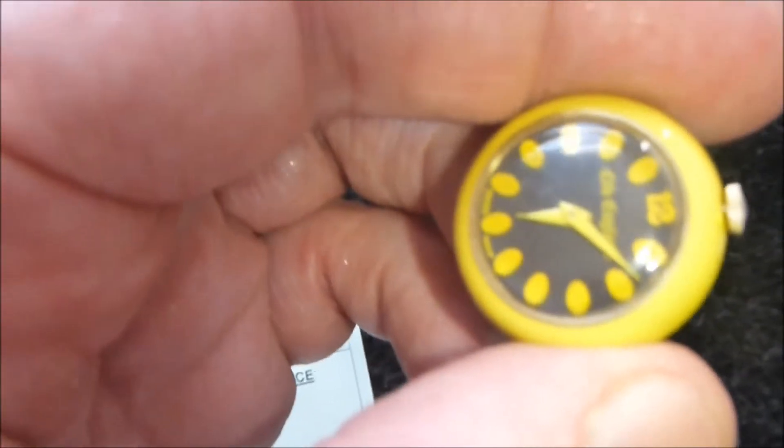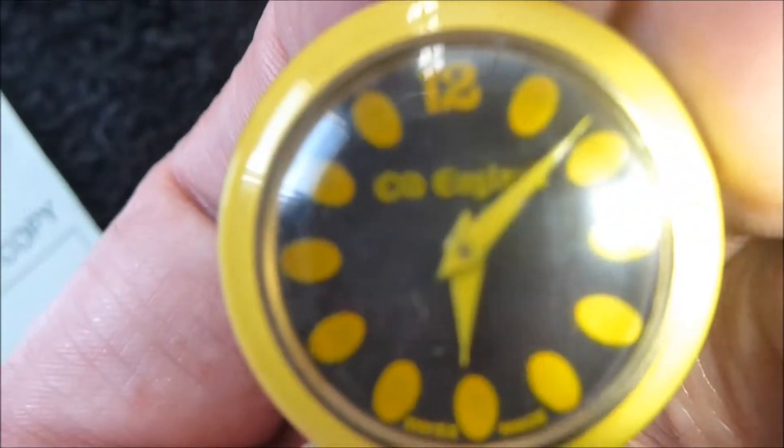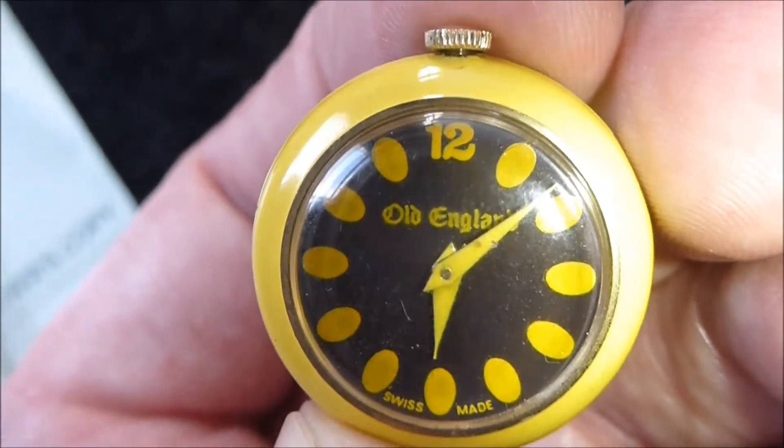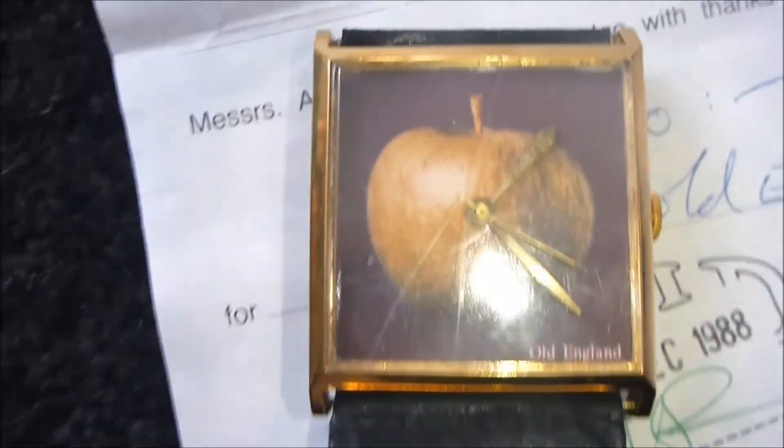This is the final watch I'm going to show you — well, I've got this one as well. I got this one in that auction. It's a finger watch. It's actually got Old England on there somewhere — there's the dial, and yes, it works. This is the watch that started it all — the one I acquired about 30 years ago. There it is: my Apple Beatles watch from about 1968.